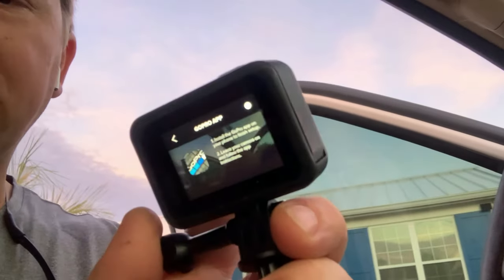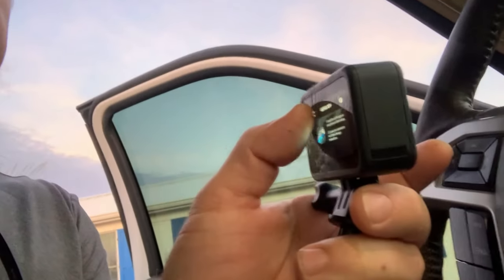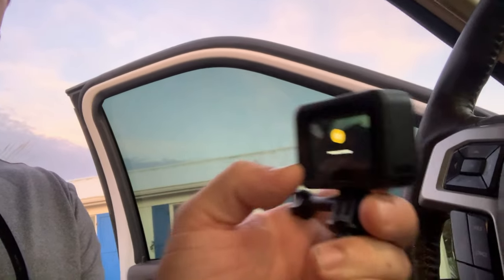Good morning, Captain Jake here. I'm going to do a quick video on how to use your GoPro as a backup camera. I've got a GoPro 8 - I'll put a link in the description. I've gone to settings, preferences, connections, and tapped on connect device - GoPro app.